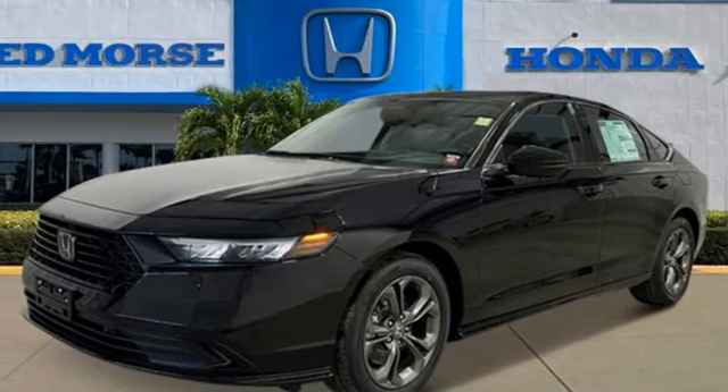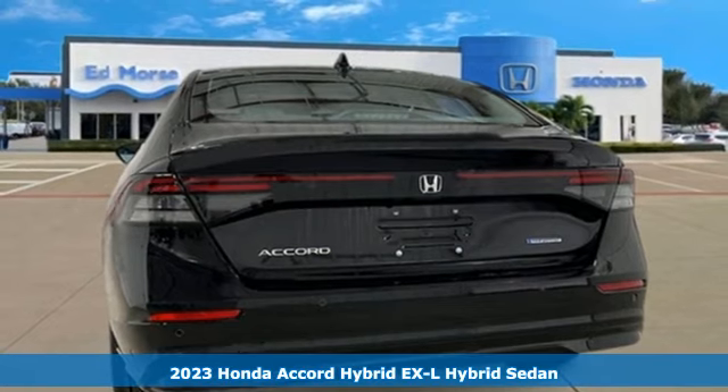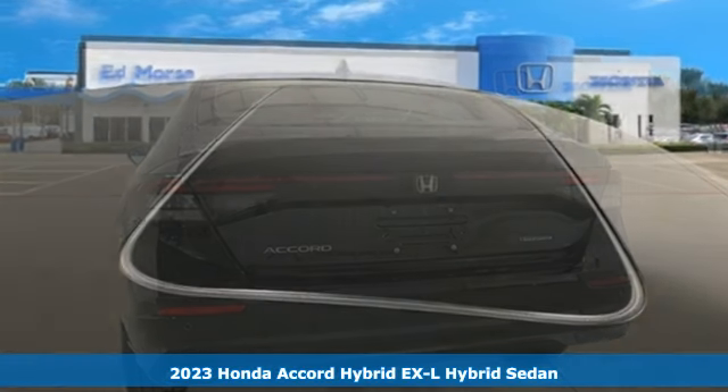It's a new 2023 Honda Accord Hybrid. Its elegance and efficiency is inspired, spirited, impressive.